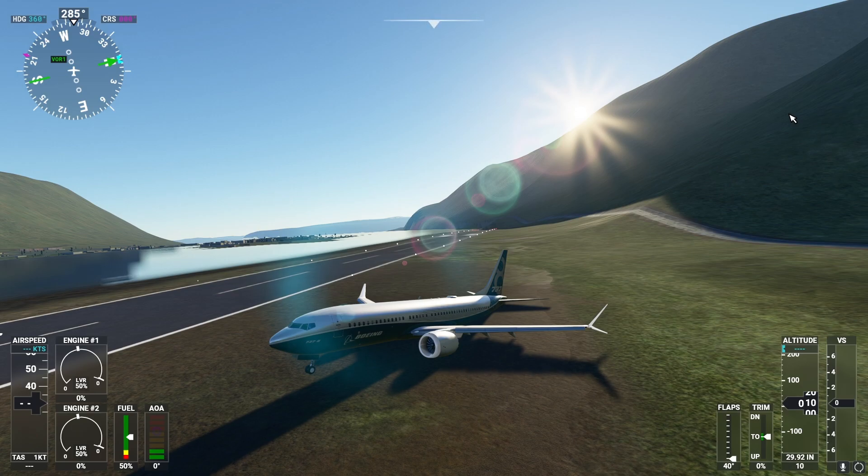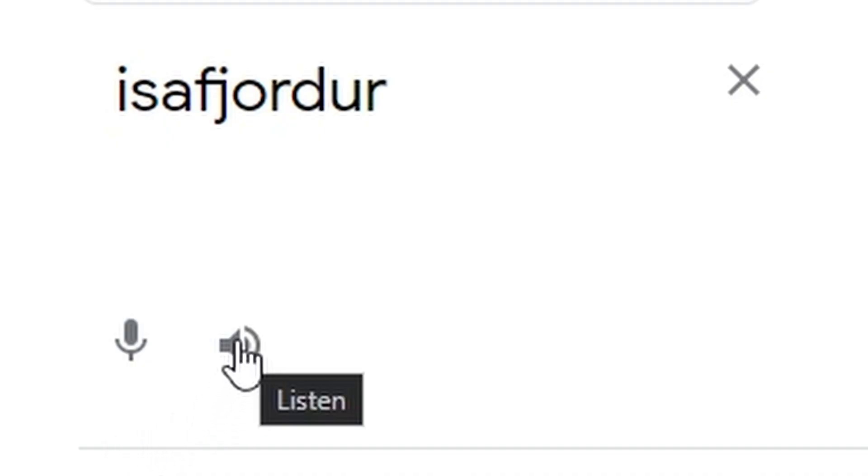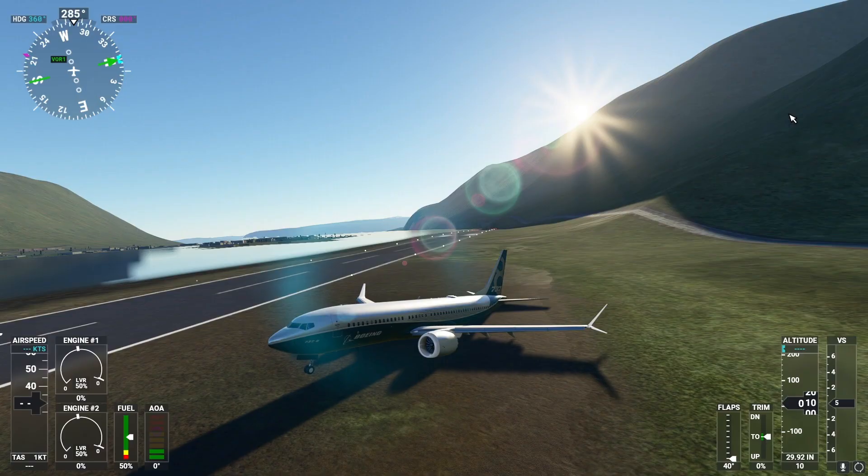Hey guys, welcome back to the Midwest Aviation Channel. In today's video, we are going to land large planes at the small airport of Isafordur. Let's get into the video.